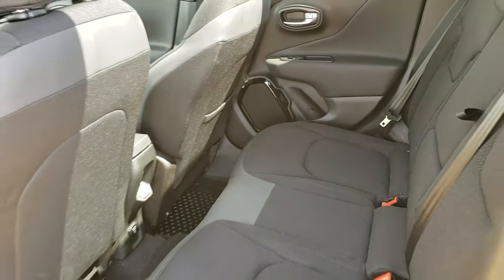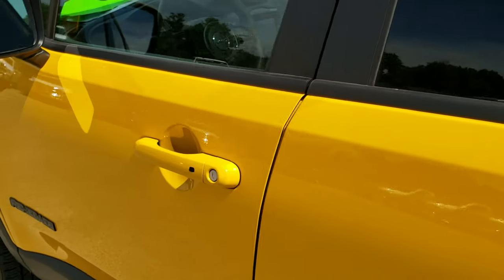It does have a 115-volt, 150-watt plug-in. Like I said, these seats do go down and they go almost completely flat for extra storage.